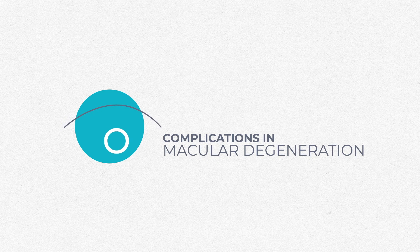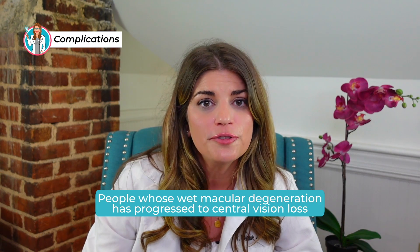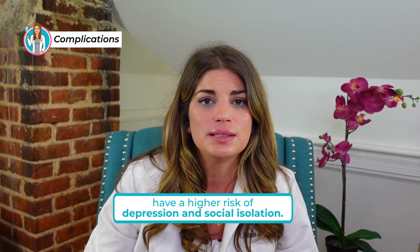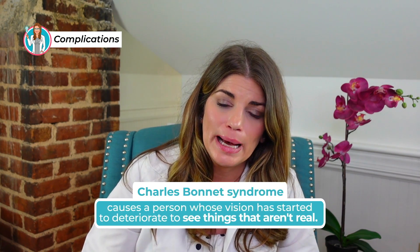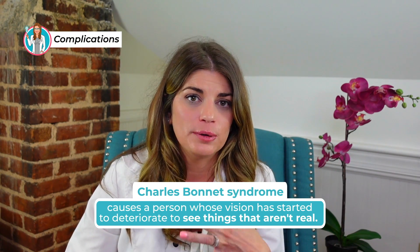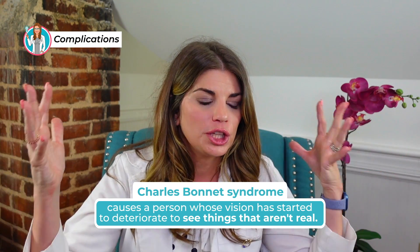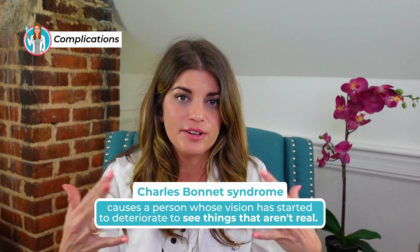In terms of complications, people whose wet macular degeneration has progressed to central vision loss have a higher risk of depression and social isolation — it changes your activities of daily living and can limit you. With profound loss of vision, people can actually experience visual hallucinations, which is something called Charles Bonnet syndrome. This happens in patients who have had vision their whole lives and then experience profound visual loss, leading to very vivid hallucinations that look completely real.